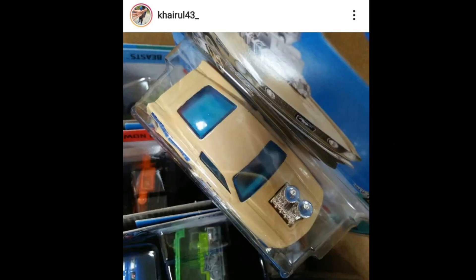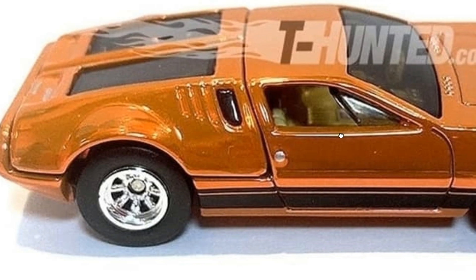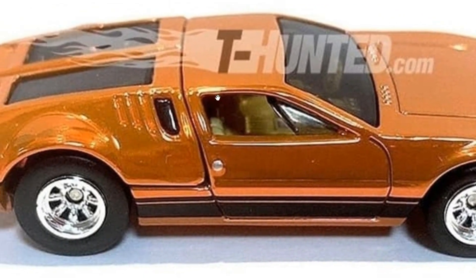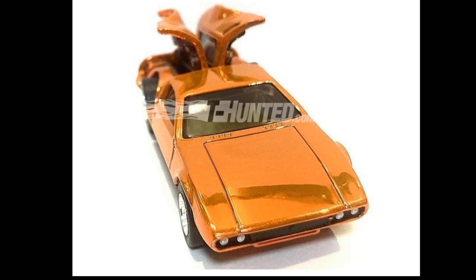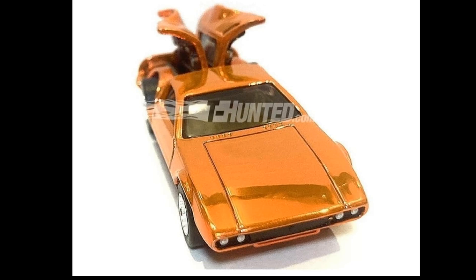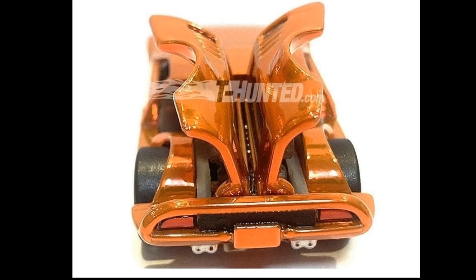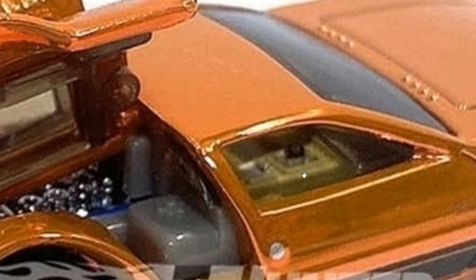Here's another look at the RLC 1971 De Tomaso Mangusta — beautiful RLC, one of the best so far this year in my honest opinion. I love the color on this Mangusta. It has opening parts too — absolutely stunning. The details on the front are great, but the real winner is the paint job, just stunning. The moving parts make it a cool and unusual RLC. I think this will be a fan favorite. You can also see it's well detailed on the inside.